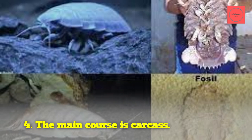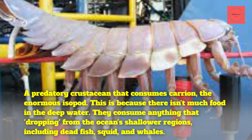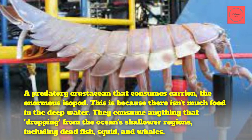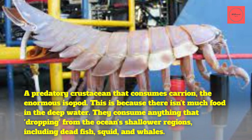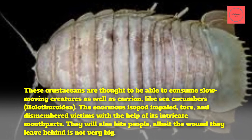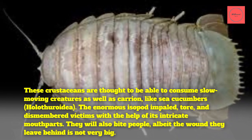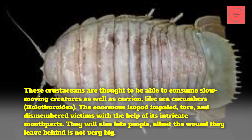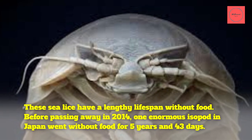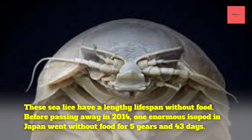Fact 4: The main course is carcass. The enormous isopod is a predatory crustacean that consumes carrion. This is because there isn't much food in the deep ocean. They consume anything that drops from the ocean's shallower regions, including dead fish, squid, and whales. These crustaceans are also thought to be able to consume slow-moving creatures like sea cucumbers. The enormous isopod impales, tears, and dismembers victims with the help of its intricate mouthparts. They will also bite people, though the wound they leave is not very large. These sea lice can survive a lengthy period without food — one enormous isopod in Japan went without food for 5 years and 43 days before passing away in 2014.